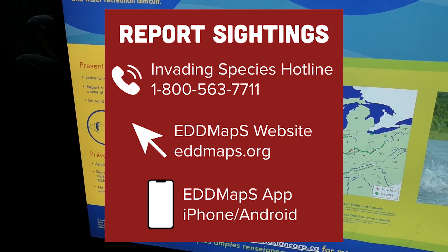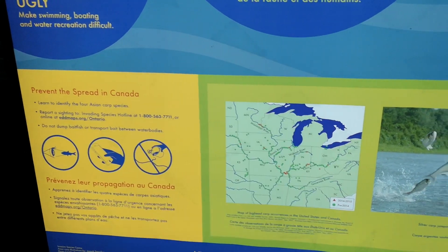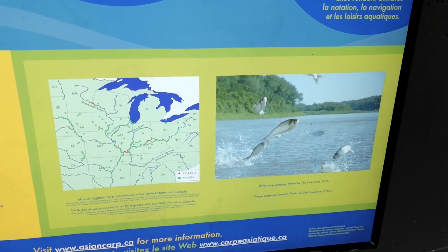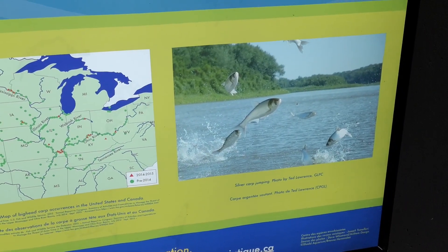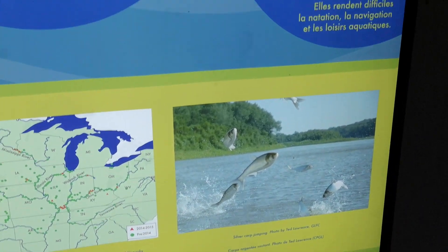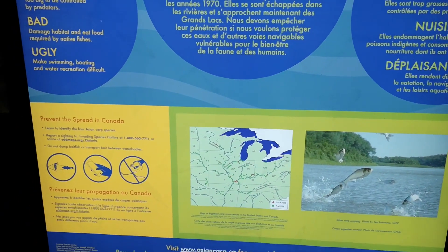All those reports are followed up on so they can confirm whether or not it was an Asian Carp and keep track of any sightings. There's also a picture here of the Silver Carp jumping — if you ever look up a video of it, it's pretty intense behavior.